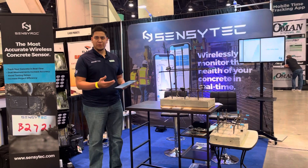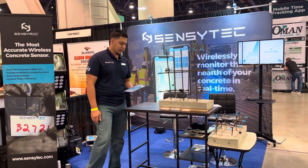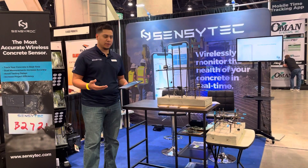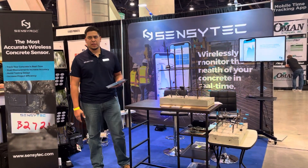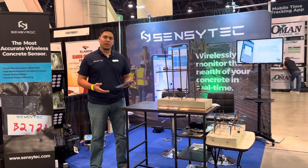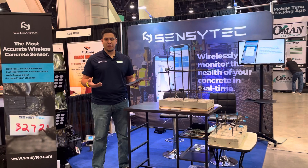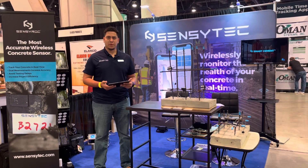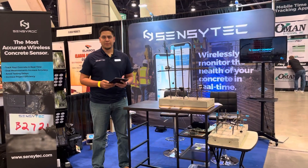I just wanted to show you a little bit about what we do and how we can help you with your concrete projects. If you have any questions, feel free to follow us on social media, ask us anything you may have, or email us at info@sensytec.com. We would love to help you with any projects you may have — thank you.